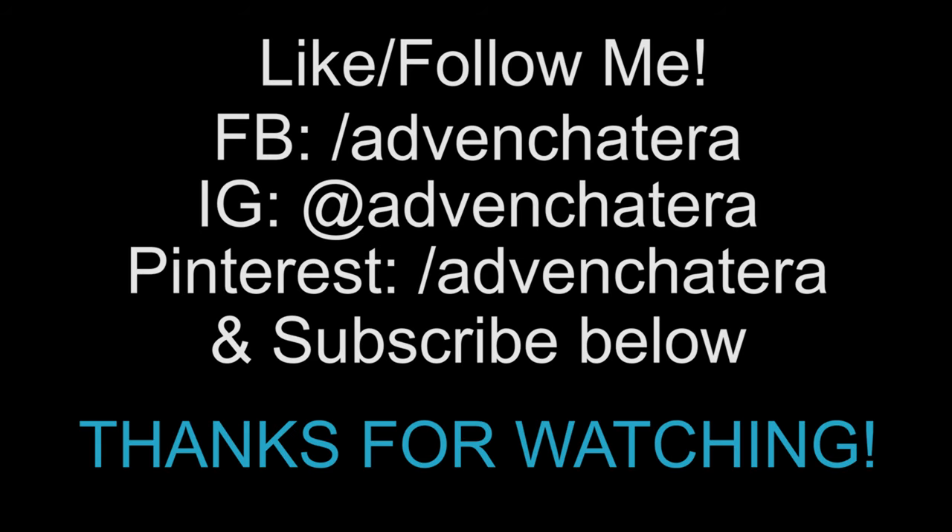Please don't forget to subscribe and comment below if there's something particular you're interested in. When you're watching this video I'm going to be arriving in Italy — that is so crazy to think about. Start thinking of stuff you want to see or learn about Italy and I would love to share it with you.